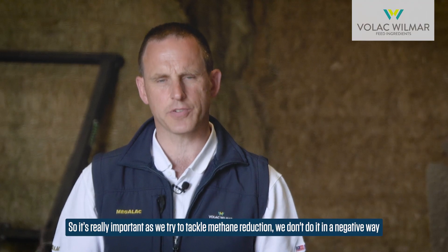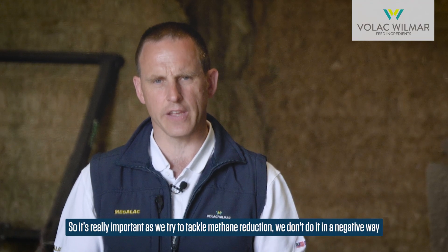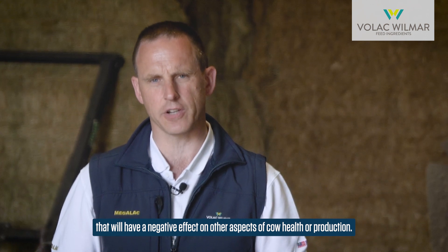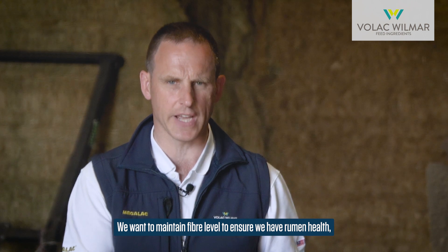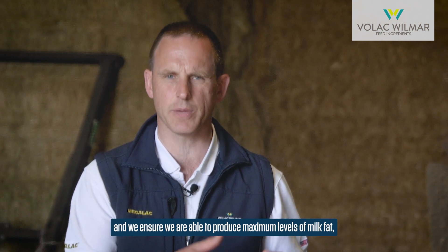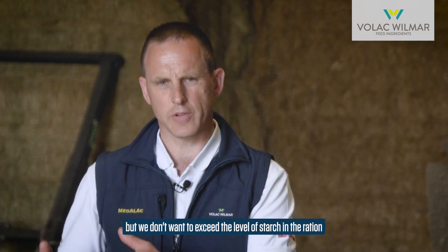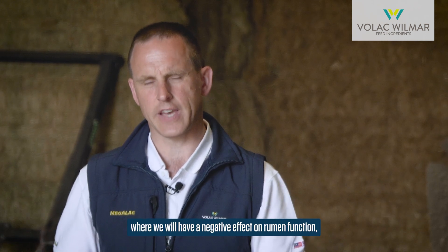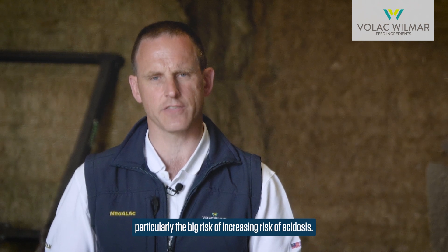It's really important that as we try to tackle methane reduction, we don't do it in a way that has a negative effect on other aspects of cow health or production. We want to maintain fibre levels to ensure rumen health and maximum milk fat production, but we don't want to exceed the level of starch in the ration to the point where we risk acidosis.